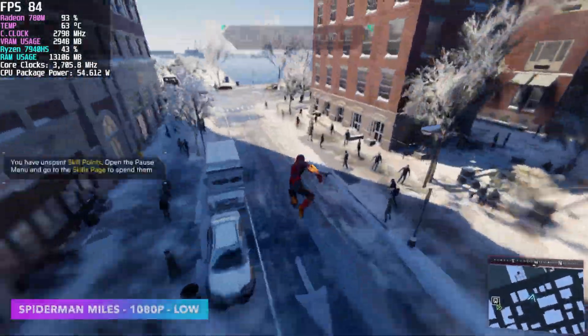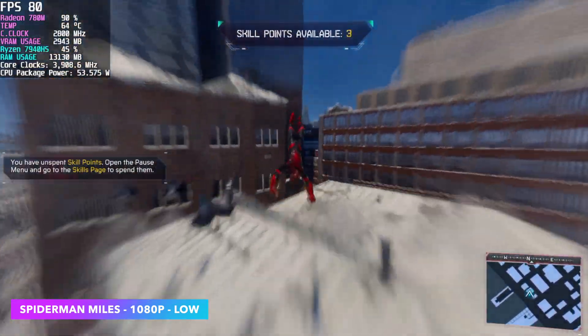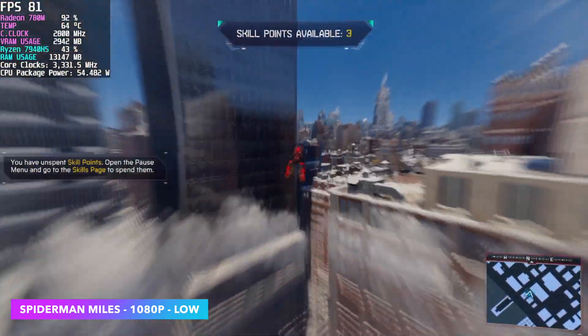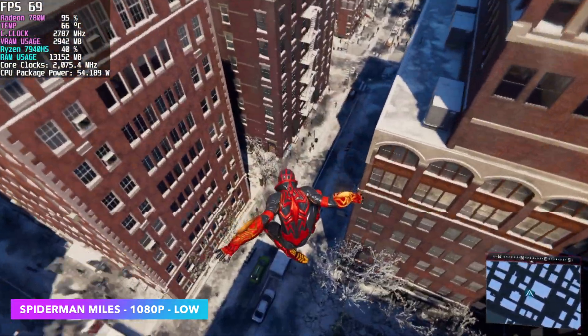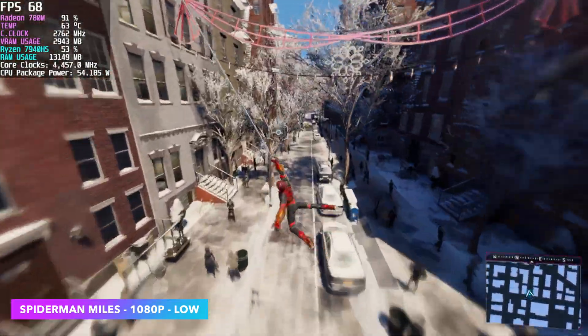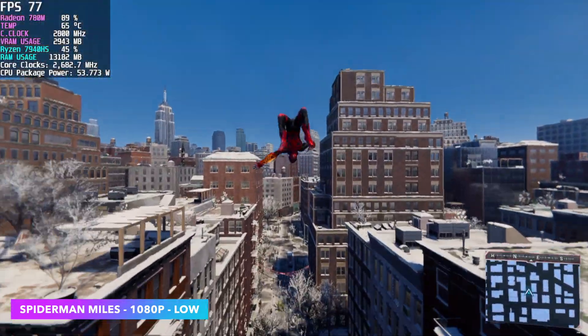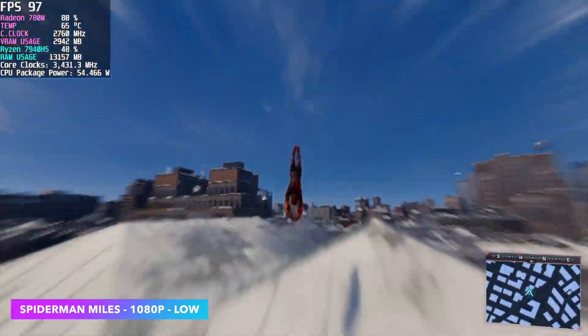With Spider-Man: Miles Morales and Spider-Man Remastered, with the latest updates we've seen a nice little boost in performance on these iGPUs. In the past when this chip was initially released, we had to go down to 720p low, but now we can actually run it at 1080p low. With this setup and the latest update, it's actually running much better than it ever has.